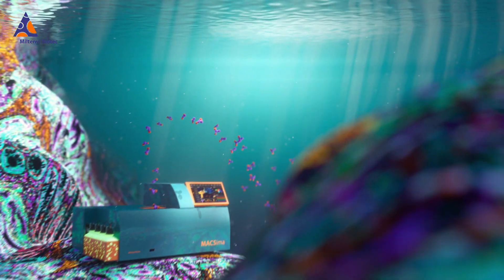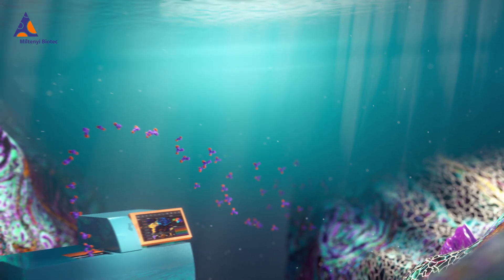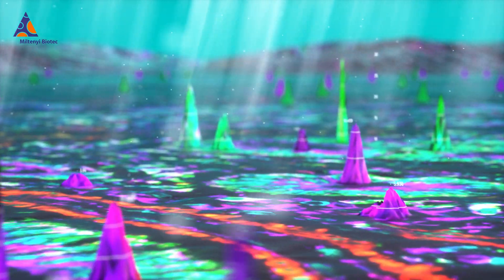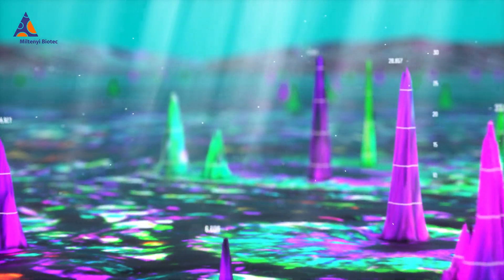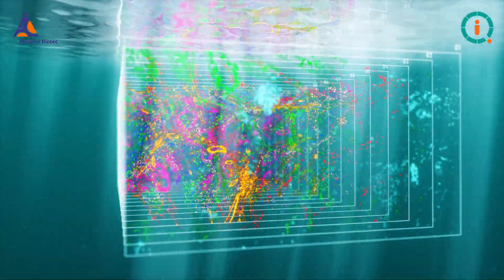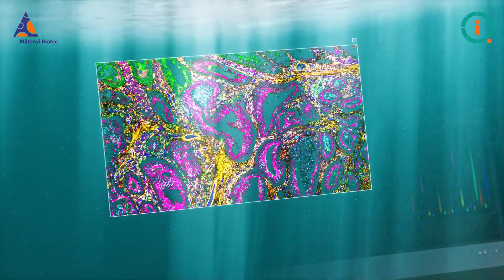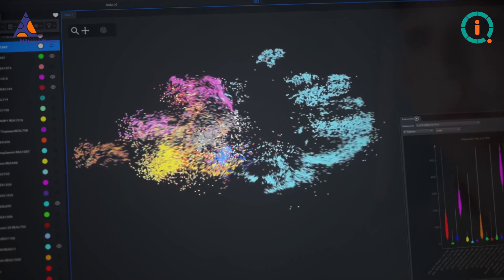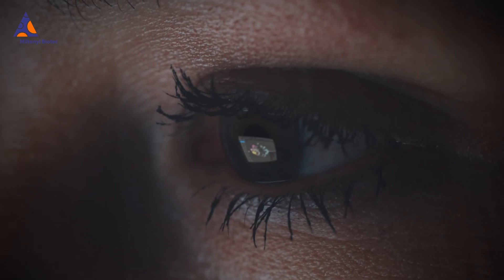Plunge into an ocean of meaningful data, where the once untouchable comes alive with our MaxIQ View analysis software. Discoveries await as the context of cells in samples is fully revealed to you, and publishable data is put into your hands directly.